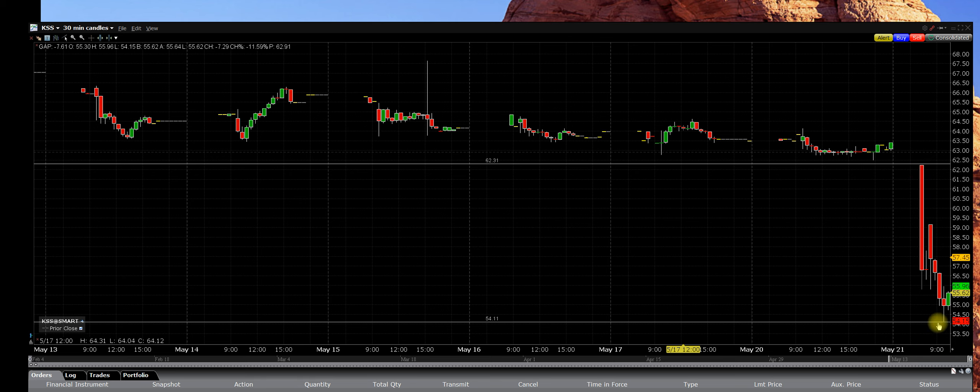This is that great trade — first hour earnings play. They missed, and they missed big time. The $65 puts on Kohl's, right now, in the money. Look at it. It doesn't get better than that.